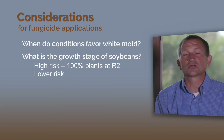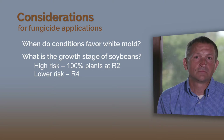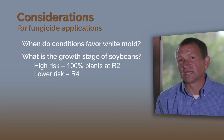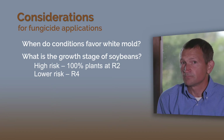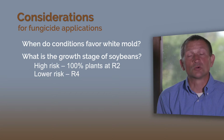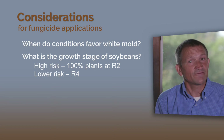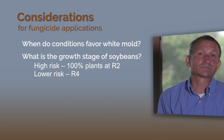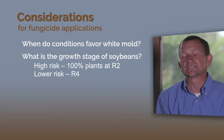On the other hand, if the cool wet weather does not roll in until you are at the R4 growth stage, which is towards the end of bloom, but you're still at bloom and you still have dead blossoms out there, what we find is that the white mold development is significantly delayed. The amount of disease you get is lower and the response that you get from the fungicide is much lower.